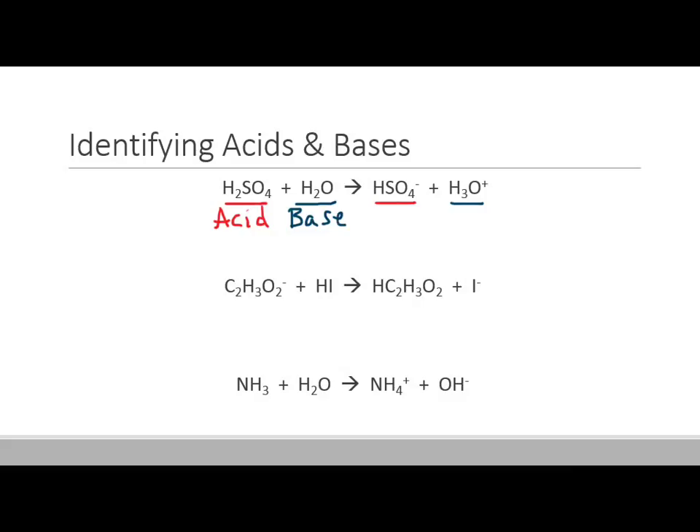Here we have the acetate ion and HI. HI is turning into I-minus, which means it's losing a proton. So it's a proton donor, making it an acid. Therefore the other one must be the base. We have C2H3O2-minus, and now it has an H in front — it gained a proton — making it a Bronsted-Lowry base.